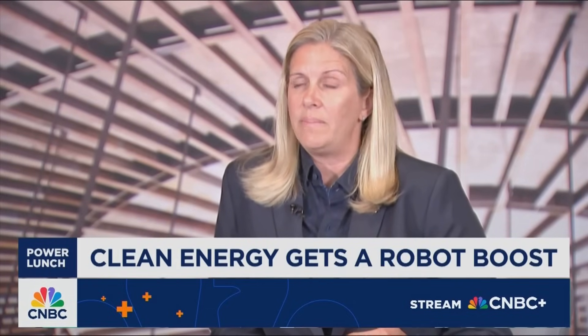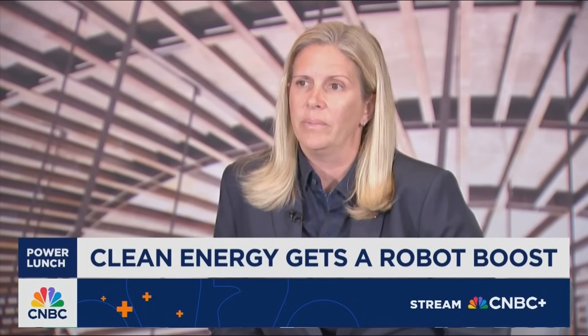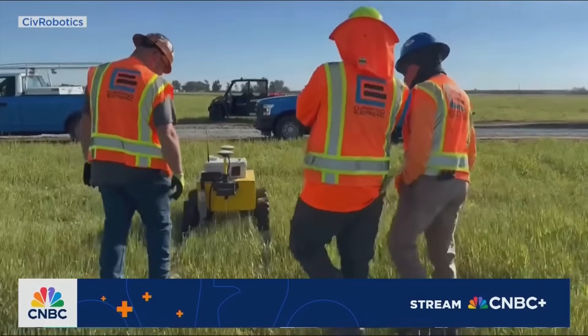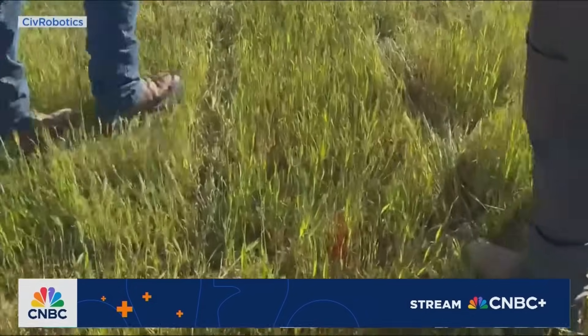These were usually pretty highly paid field engineers that we would send out there, and they might be able to do 250 or 350 pile marks a day. With the CivDot robot, we're able to do about 1,250 a day.